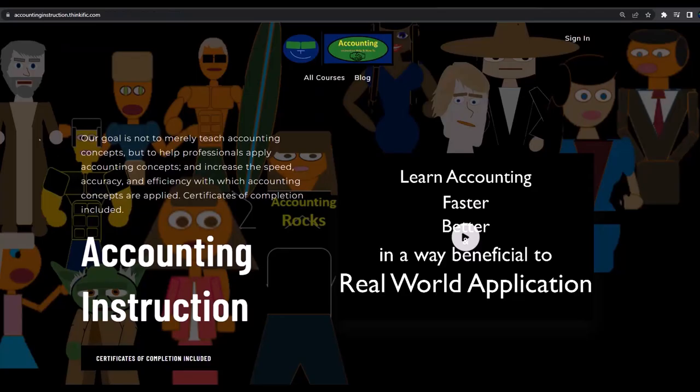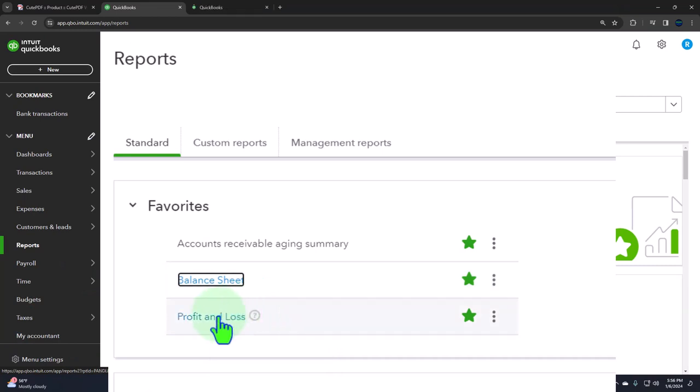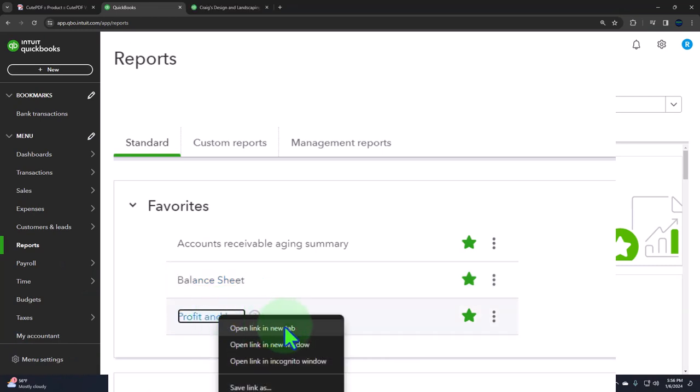If you would like a commercial-free experience, consider subscribing to our website at accountinginstruction.com or accountinginstruction.thinkific.com. In a new tab, right-click the profit and loss report and open the link in a new tab.